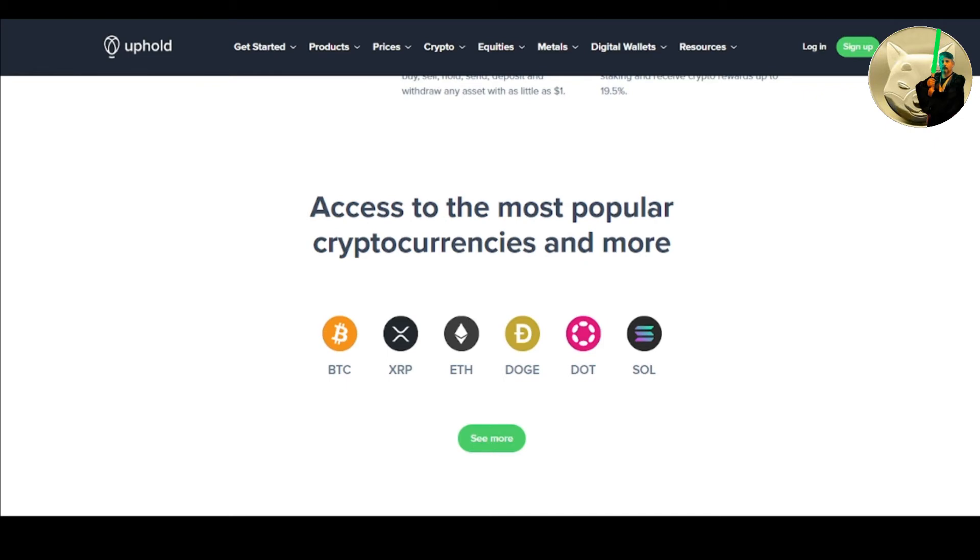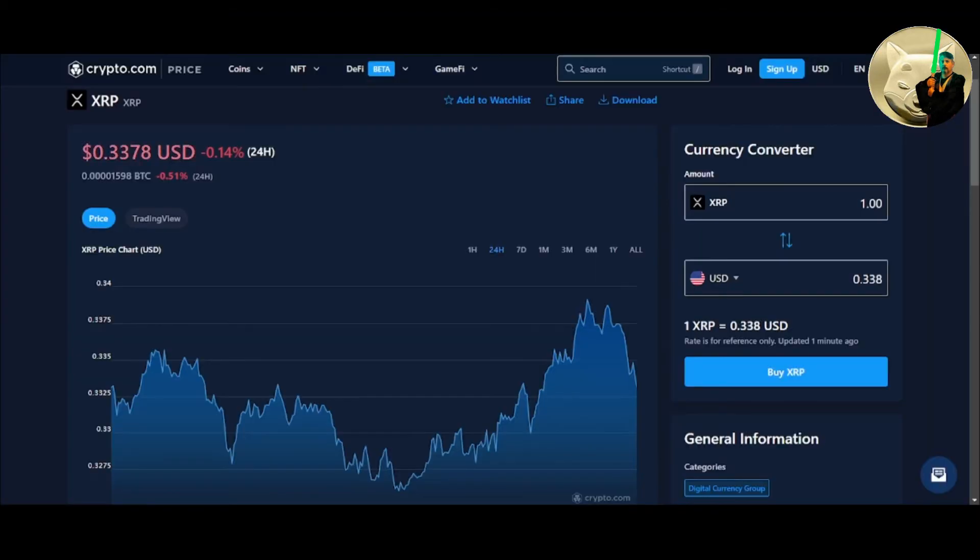Uphold gives you access to the most popular cryptocurrencies including Bitcoin, XRP, Ethereum, Doge, Dot, and Solana. But the main reason I'm using Uphold is so that I can buy XRP. I feel that XRP will hit all-time highs once the SEC case is over.